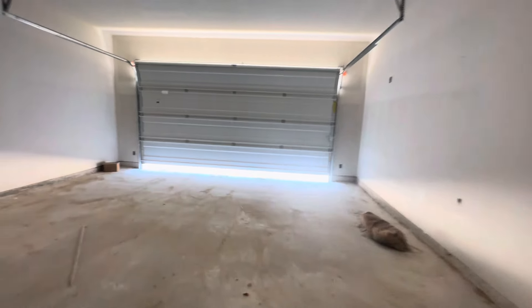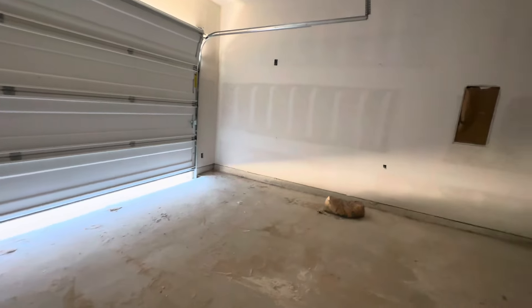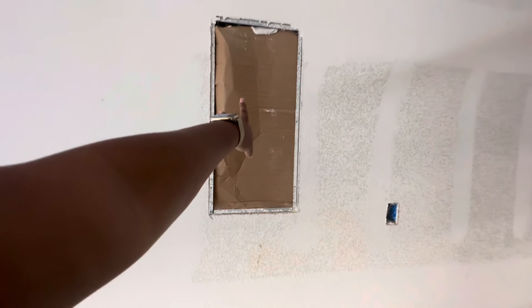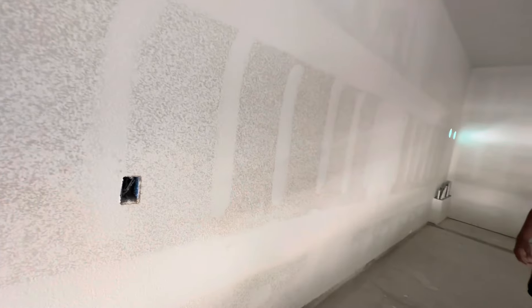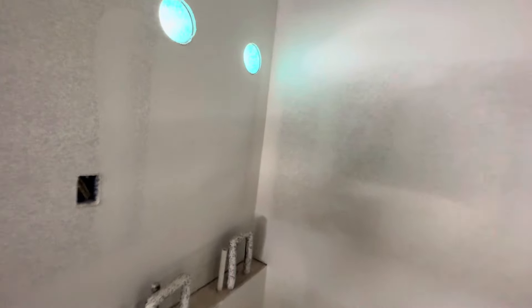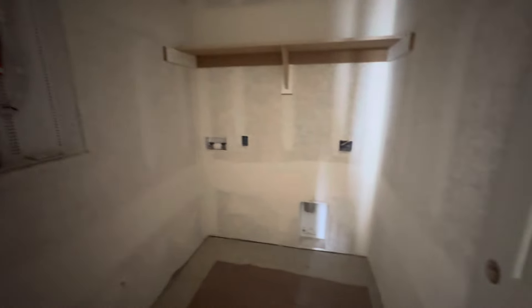Yeah, three-car garage. And I guess the electrical is over here. What's this for? Oh, the water heaters. What's this for? It might be for security. Oh no, that's the water — that's gonna be the washroom.